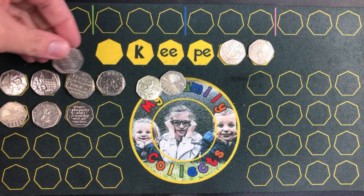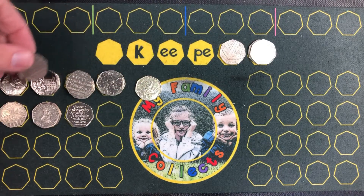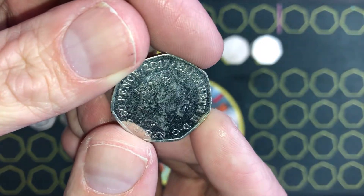Another Peter Rabbit — nice shiny one this time. Keeper. Johnson's and Public Libraries. And a Mr. Jeremy Fisher, year 2017.